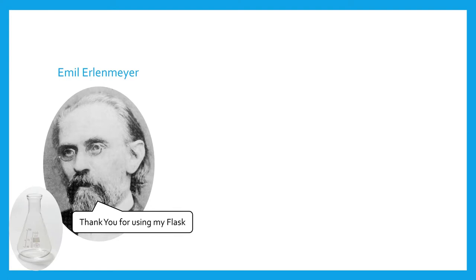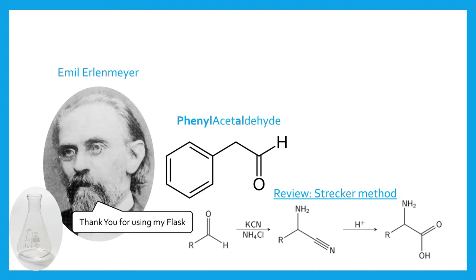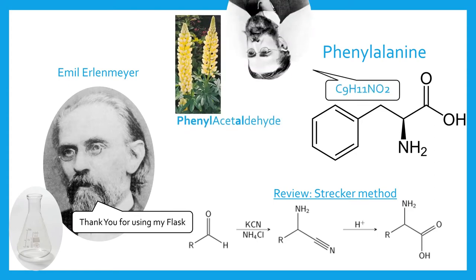In 1882, German chemist Richard Auguste Karl Emil Erlenmeyer used Strecker's method to synthesize a number of other amino acids. By replacing acetaldehyde with phenyl acetaldehyde, he was able to synthesize a compound similar to alanine but with an aromatic ring at the end. He called the compound phenylalanine. Earlier, in 1879, Ernst Schultz had discovered this compound in yellow lupine seedlings and identified its empirical formula as C9H11NO2.